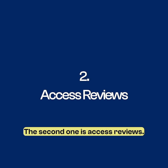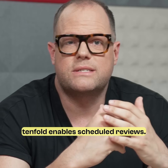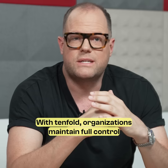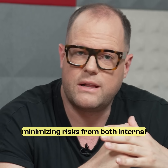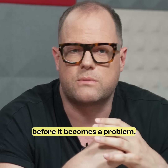The second tool is access reviews. For permissions that can't be auto-assigned, Tenfold enables scheduled reviews. Department managers can easily extend or revoke access using a simple, intuitive interface. With Tenfold, organizations maintain full control over who has access to what, minimizing risks from both internal and external threats, and putting a stop to privilege creep before it becomes a problem.